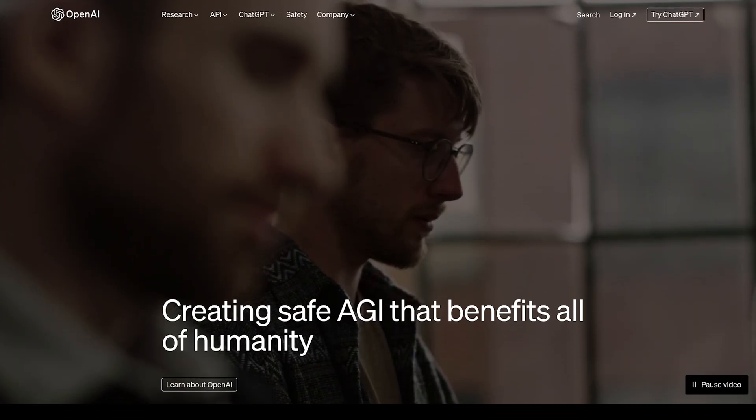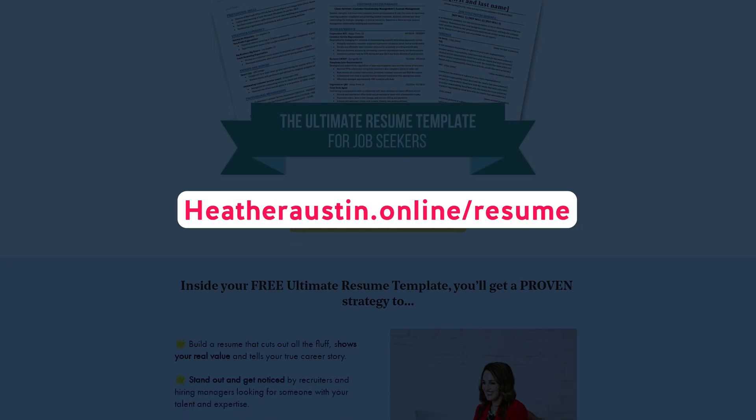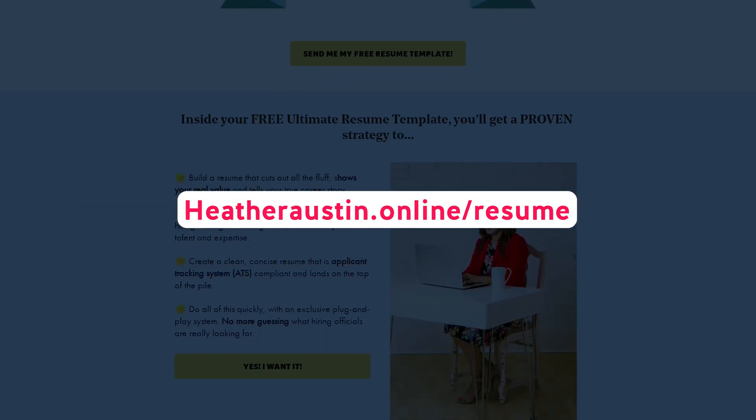To leverage ChatGPT, head over to openai.com and sign up for a free account to get started if you don't already have one. Then, to help you streamline this entire process even more, head over to heatheraustin.online slash resume to grab your free resume template and example. I'll include links in the show notes below for all the resources mentioned in today's podcast episode.